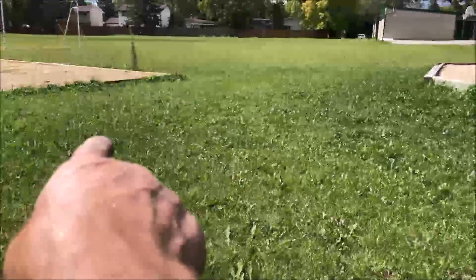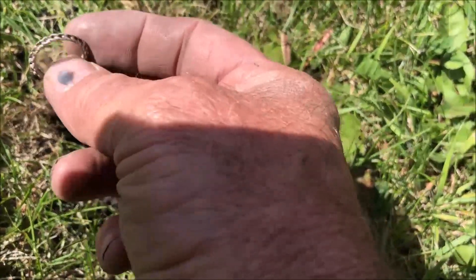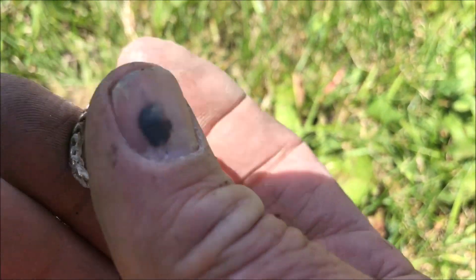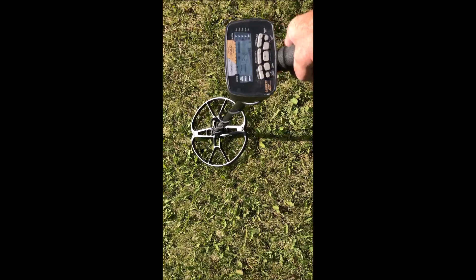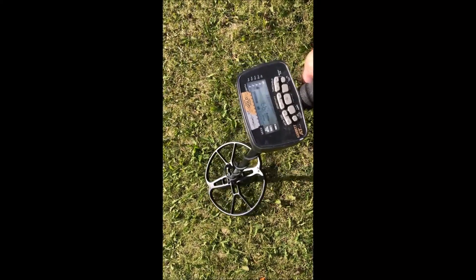Still in the same park. We found two silver quarters right there. Then we had a signal that sounded like a penny — I figured I'd dig it up. Could be a ring. It didn't ring up like silver, it's probably junk. We'll take that and keep on going.